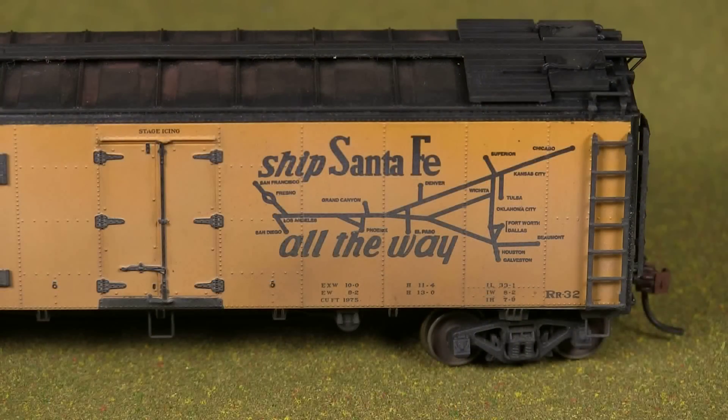This car also has the map on the other side — one side says 'The Scout' and the other side has the Santa Fe map, which is a typical thing Santa Fe did back in the day. Do you know when they stopped doing that? Not off the top of my head — probably in the 50s. There was actually a box car we reviewed fairly recently that had that map on it too. I do have that information somewhere but I just can't recall right now, so somebody out there is probably going to correct me.